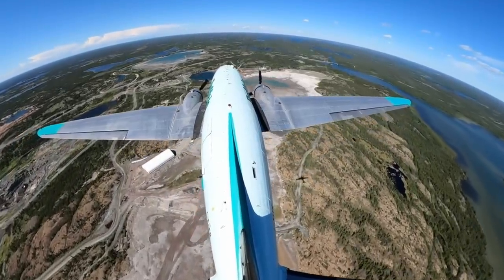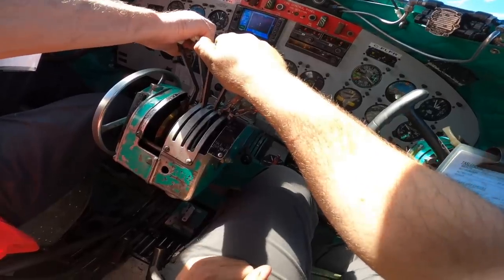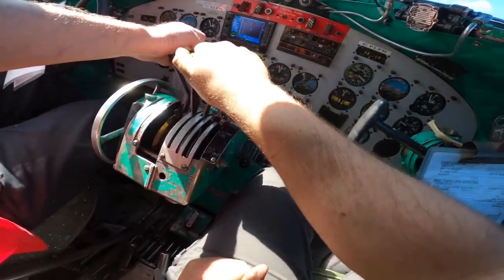2-30. Short on the hotel. 32 inches set. Line up. Departure down.